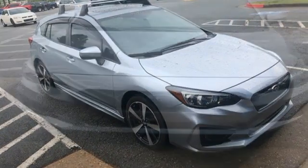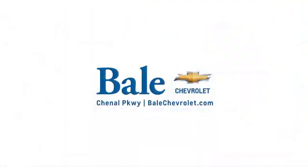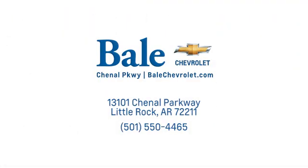Live the life you love and love your Subaru. Driving is believing — test drive it today. Looking for an unbeatable deal? Come to Bale Chevrolet. We look forward to helping you at Bale Chevrolet.